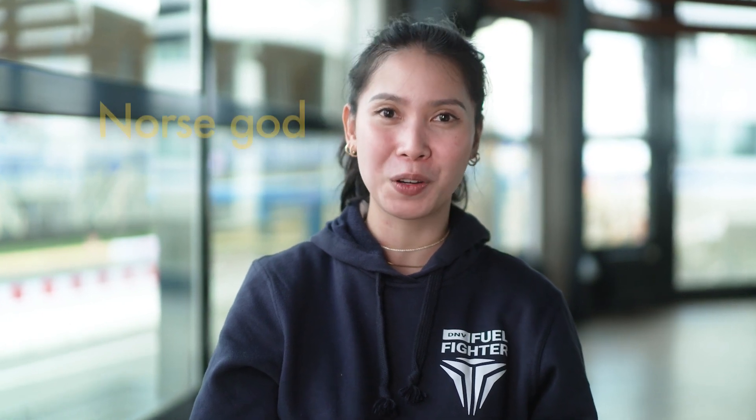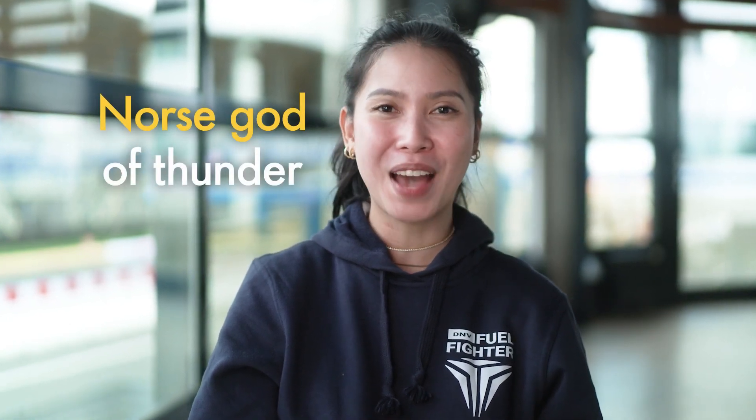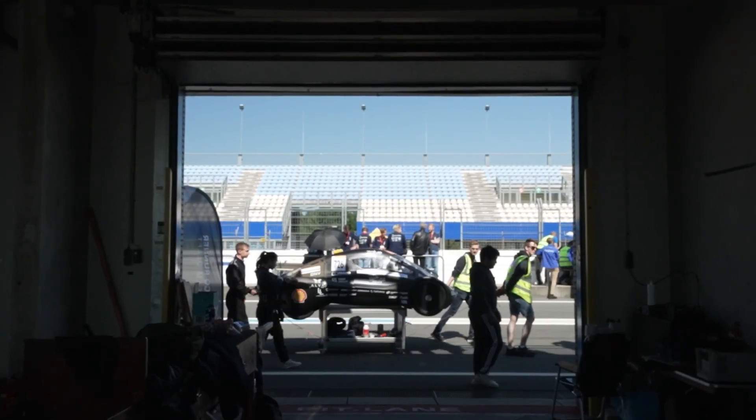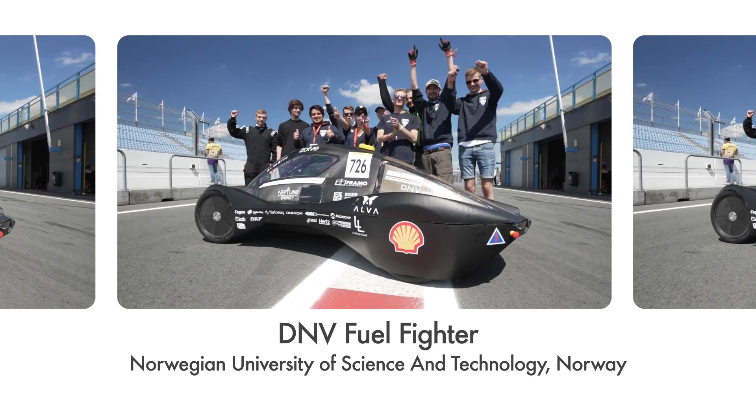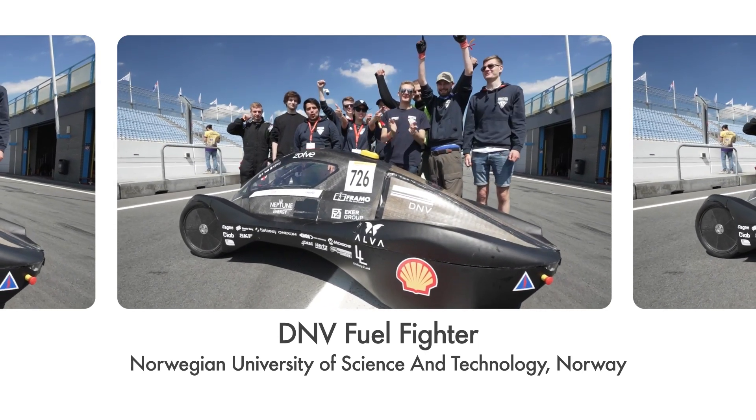The name Thor 1 adds Fuel Fighter 6's nickname because it's a very Norwegian name, inspired by the Norse god of thunder, and it's a battery electric car. We are the DNV Fuel Fighter from the Norwegian University of Science and Technology, and we are from Norway.